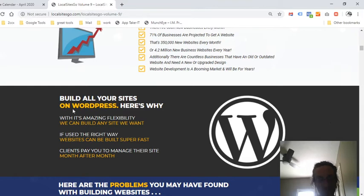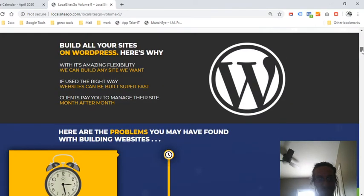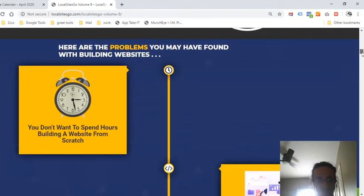Build all your sites on WordPress. With the amazing flexibility, you can build any site you want. If you use it the right way, websites can be built super fast, and clients pay you to manage their sites month after month — so this can be an ongoing residual income for you.